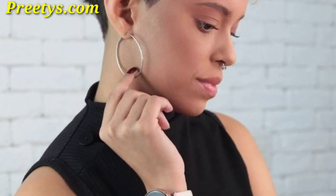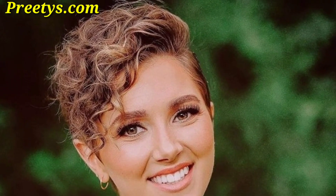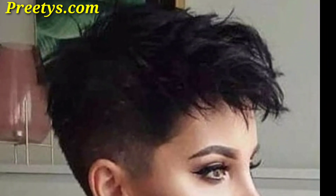The undercut can be subtle or dramatic depending on your preferences. Add bangs to your curly pixie cut for a cute and youthful look — style the bangs straight across or swept to the side for a softer look. A mohawk-style pixie cut with shaved sides and longer hair on top can be a daring and stylish choice.